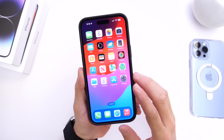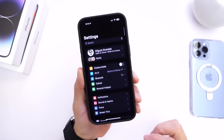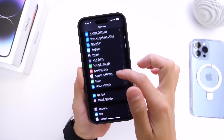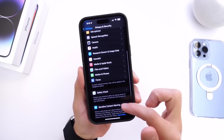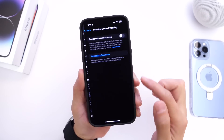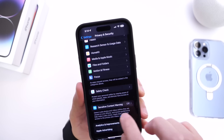The first feature I want to talk about is a new feature under Privacy and Security. If we go into Settings and go under Privacy and Security, there's a brand new filter that Apple never mentioned — a sensitive content warning filter that is now available in iOS 17.